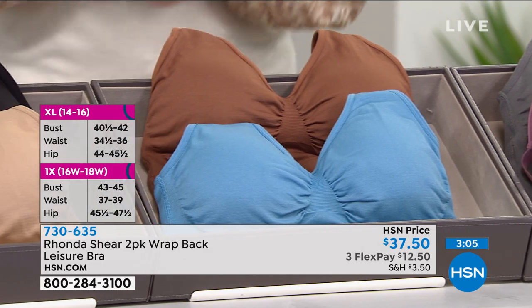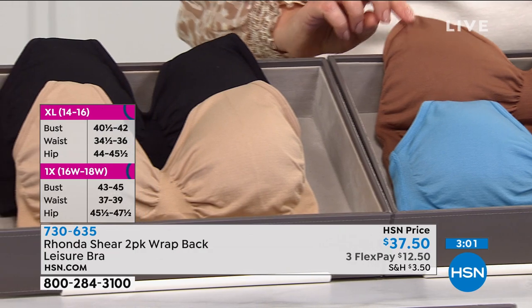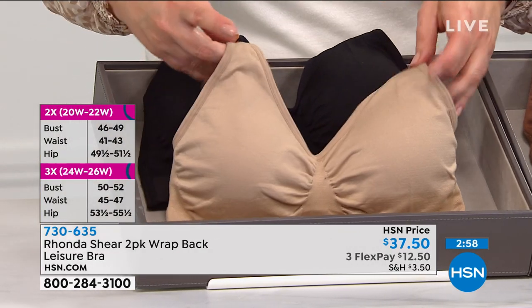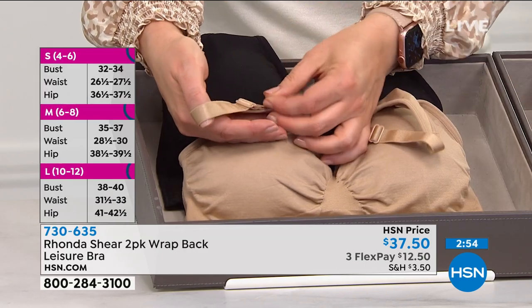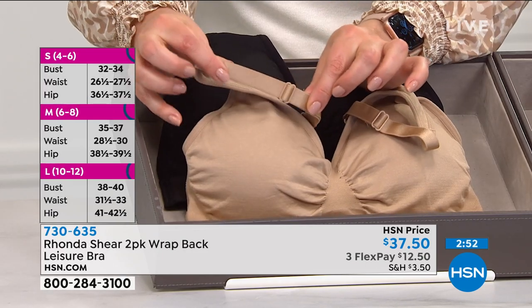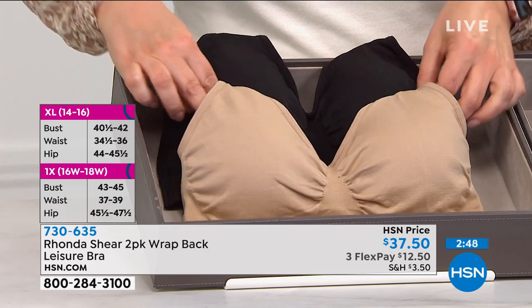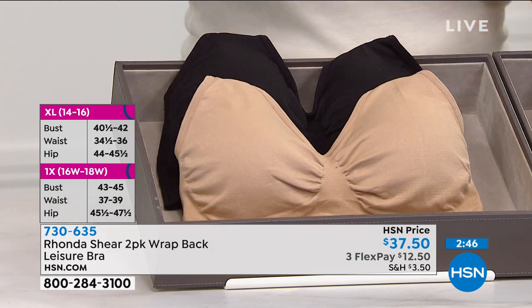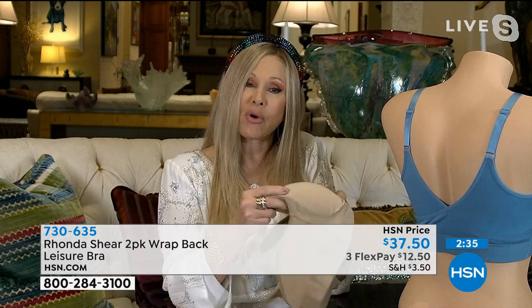That really doesn't work anymore. Many bra companies — some names you've known for years — are moving over to the same kind of sizing that we're doing. It just makes sense, especially in a bra that's going to conform to you. If you have a hard, firm cup, you can't do that. So when you see 32 to 34 in small, that's your full bust circumference. I'm a 41 and a half, so I'm an extra large. I'm a 14 or 16 in my bust — a little smaller on the bottom but big on the top — so I just order the extra large. It's that easy.